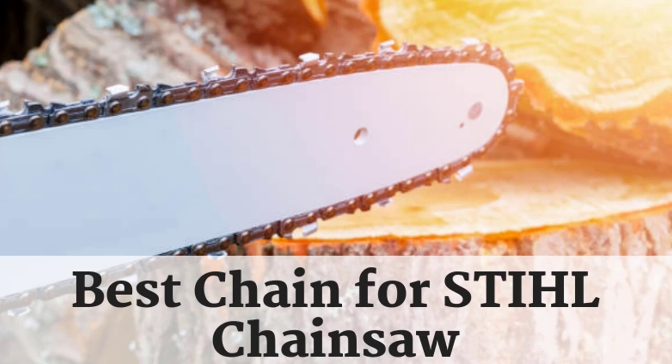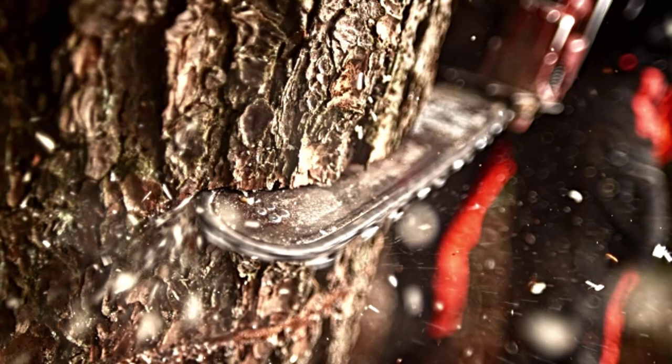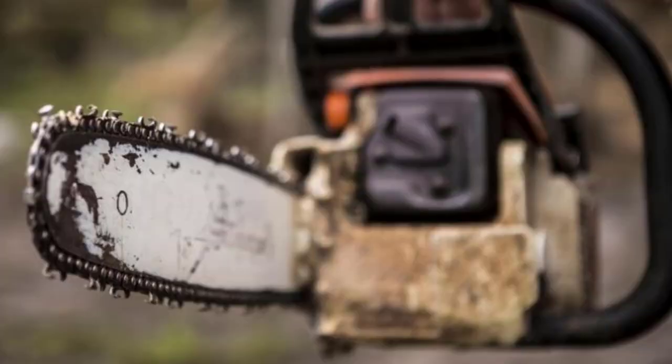Hello guys, today I will be introducing the best chains available in the market for the Stihl chainsaws. If you live in the mountainous parts and are looking for cutting down trees by your home, you will need a Stihl chainsaw.